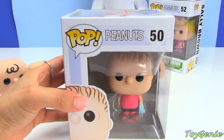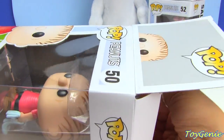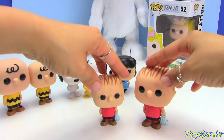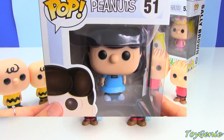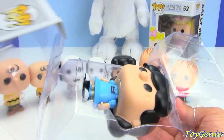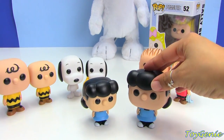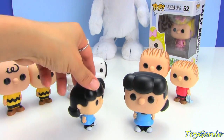And then we have Linus, and he is number 50. Number 51 is Lucy. And you can see that side by side, they are identical as well. So there really is no difference at all between the larger and the smaller Funko Pops.